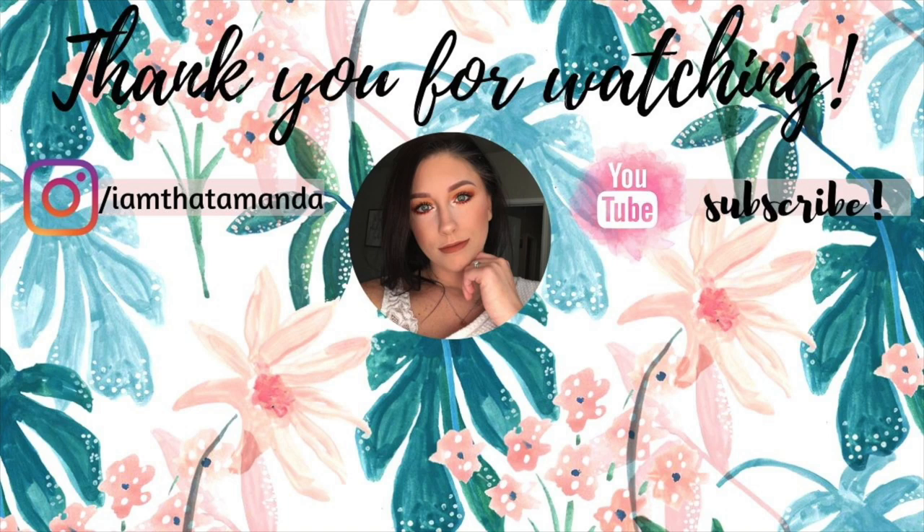Alright guys, that's everything I have to share with you. It was quite a bit, just like last week. I don't feel like my next haul will be as big, but we'll see — it changes every day. I really hope you guys enjoyed it. If you did, please hit that like button, don't forget to subscribe, and I will see you in the next video. Bye guys!